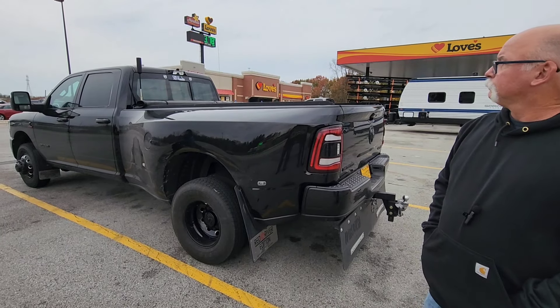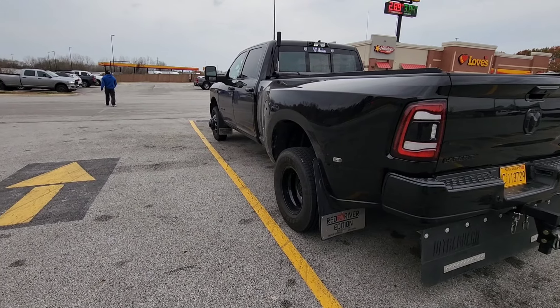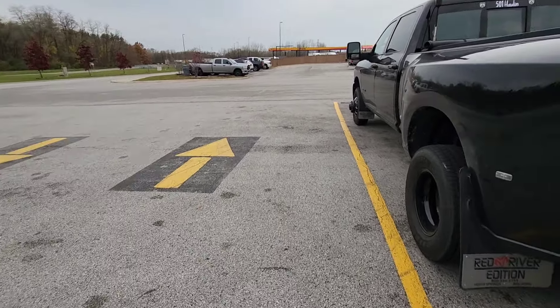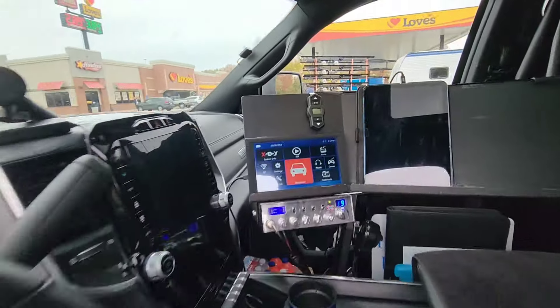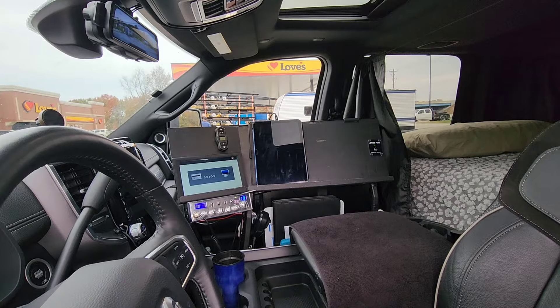He's got his hitch, rock guard, mud flaps, and he's also got airbags on this thing. Did they come from the factory? No, I put these on. When I first started RV transport I had a 2017 model, and when I traded the 17 for this one I swapped everything over — they fit on this one just fine, bolted right up. That switch right there operates the air compressor so I can adjust the airbags as I'm going up and down the road.